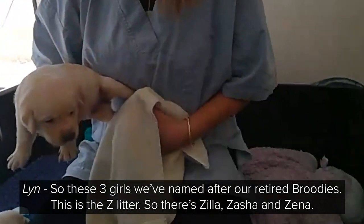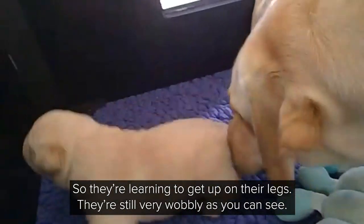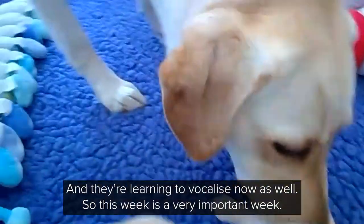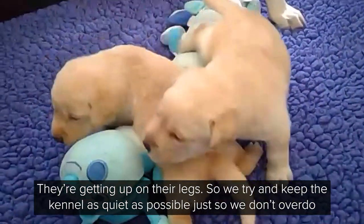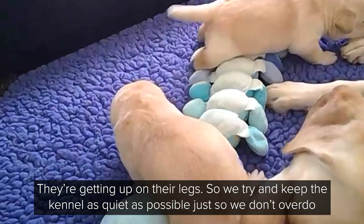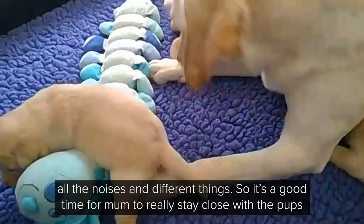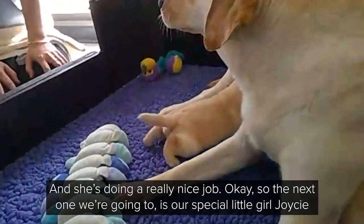So these three girls we've named after our retired broodies. This is the Zed litter, so they're Zilla, Zasha and Zena. Look at that — they're learning to get up on their legs; they're still very wobbly, as you can see. And they're learning to vocalise now as well. So this week is a very important week — it's a highly stimulated week because their eyes are now open, their ears are opening, they're getting up on their legs. We try and keep the kennel as quiet as possible, just so we don't overdo all the noises and different things. It's a good time for mum to really stay close with the pups, to just give them a little bit more confidence as to what they're seeing and hearing is okay. And she's doing a really nice job.